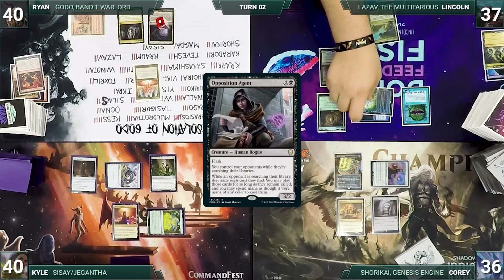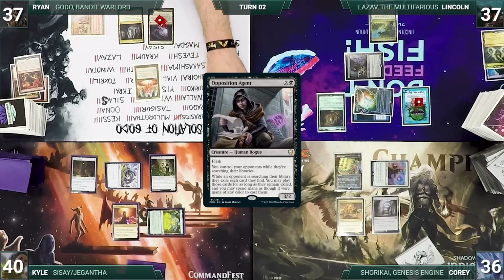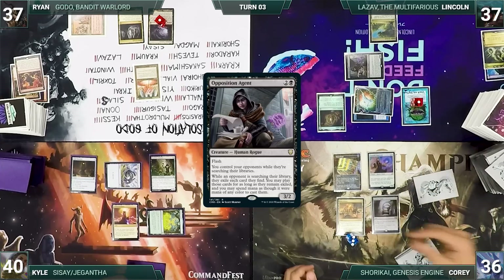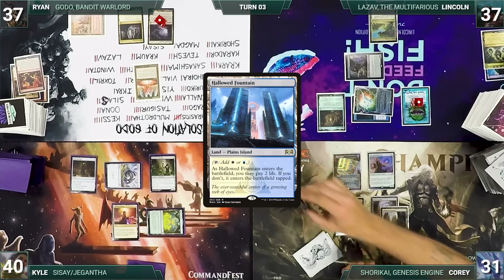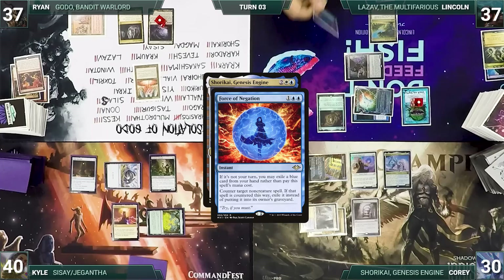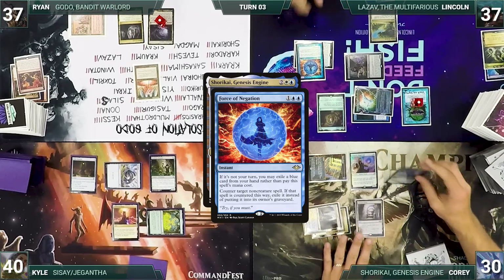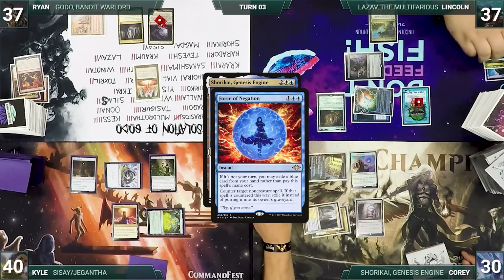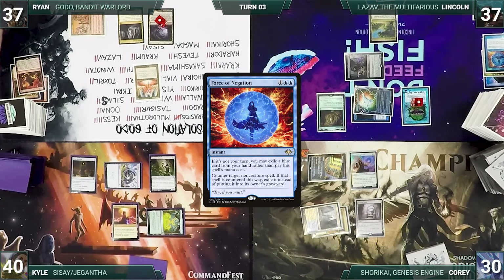During his upkeep, Lincoln pays for Remora, draws, and moves straight to combat — attacking Ryan with Opposition Agent. During Corey's upkeep, he loses his Mana Crypt roll and takes 3 more damage. He draws and plays Hallowed Fountain untapped, paying 2 life, then taps City of Brass to recast his commander, Shorkai, Genesis Engine. Mystic Remora triggers and Lincoln draws. In response, Lincoln casts Force of Negation, exiling a blue card to counter Shorkai. Importantly, Shorkai is not a creature — it's an artifact that only becomes a creature when crewed, so Force of Negation can target and counter it. Shorkai is exiled and Corey returns it to the Command Zone.